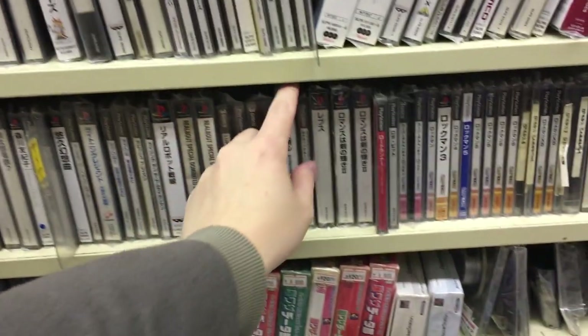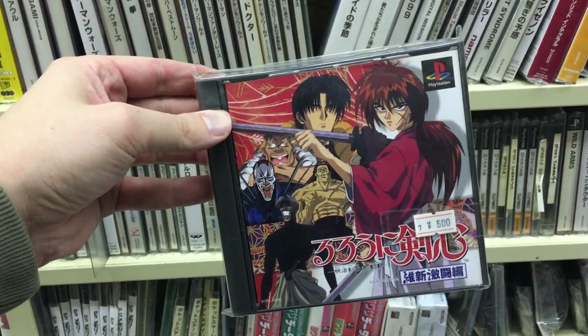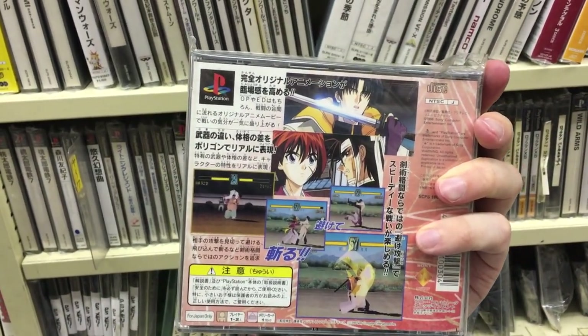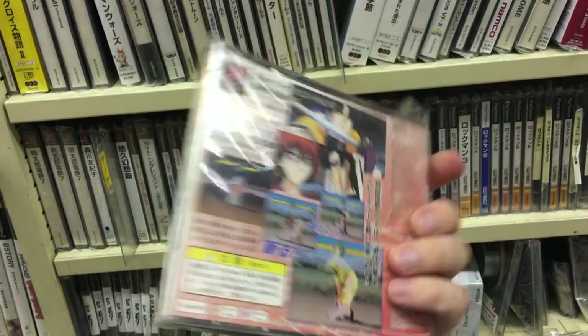What else is here? Wow — Rurouni Kenshin! I used to love that anime back in the day. I had no idea there was a PS1 game — a fighting game.